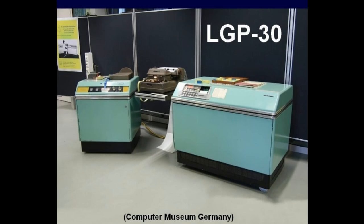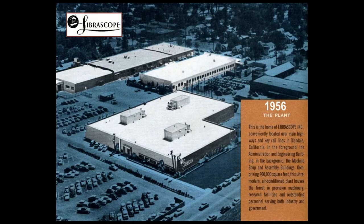The LGP-30 was a 1950s-era vacuum tube computer. It was manufactured by the Libroscope Company of Glendale, California, a division of General Precision Incorporated.